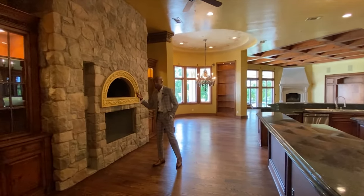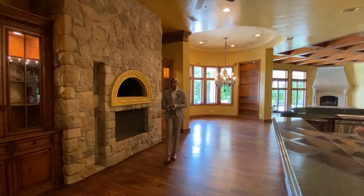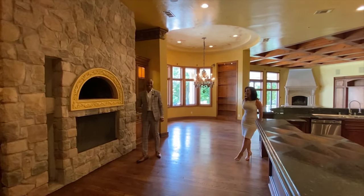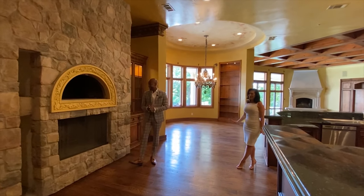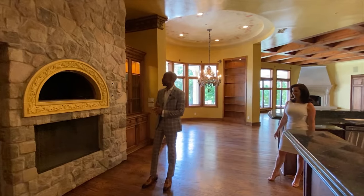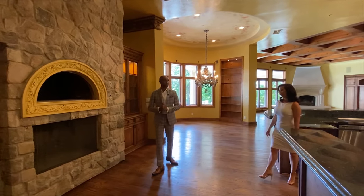Me being from Chicago — born and raised — we're big on pizza. I already know what she's going to say, but New York pizza is so much better. Chicago pizza is better and we can fight about it later. So you have your fireplace right above your pizza oven — it's great.